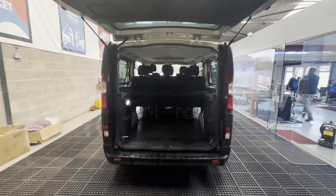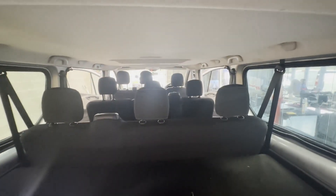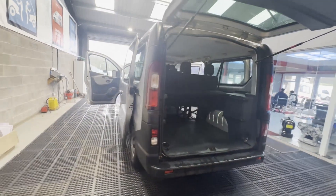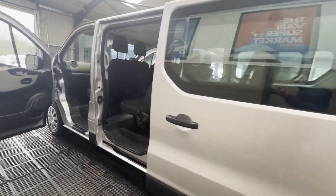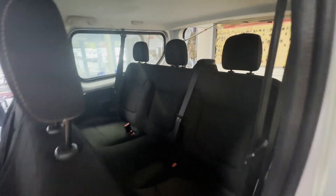Mechanical summary: starts perfect, runs perfect, gearbox, drivetrain, transmission perfect, pulls in every gear, no warning lights on the dash. Condition summary: bodywork is very clean, interior is very clean.